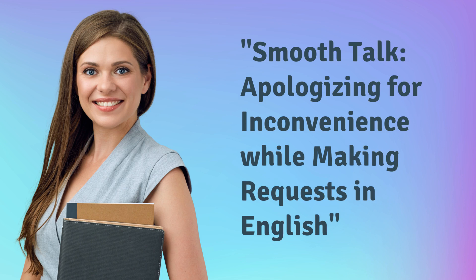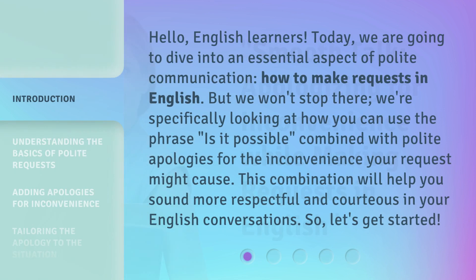Smooth Talk: Apologizing for Inconvenience While Making Requests in English. Hello, English learners. Today, we are going to dive into an essential aspect of polite communication — how to make requests in English. We're specifically looking at how you can use the phrase 'is it possible,' combined with polite apologies for the inconvenience your request might cause. So, let's get started.